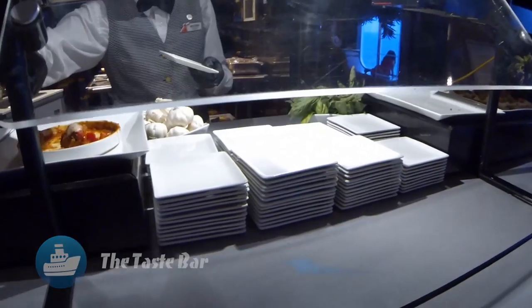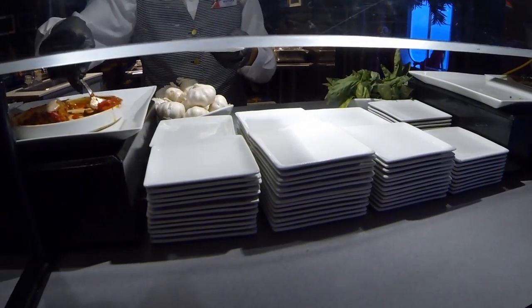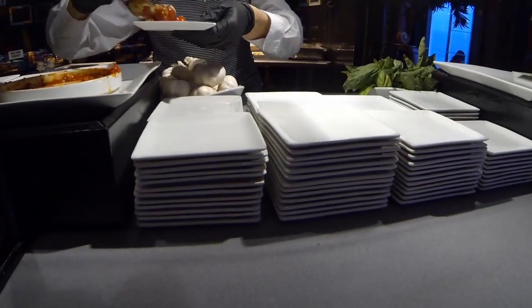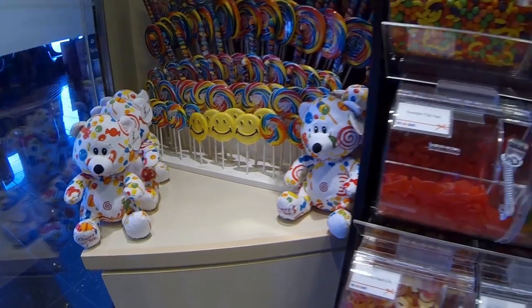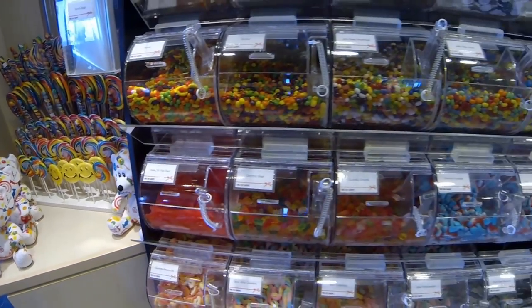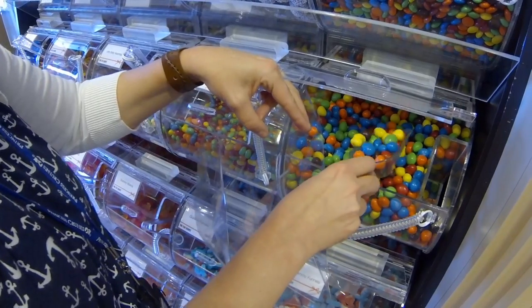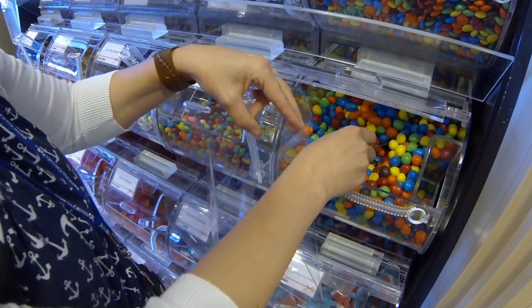For tasty bite-sized samplings of some of the chef's favorite savory foods, don't miss the taste bar — it's always a fun little treat. And if you've got little ones or a sweet tooth, you'll likely be drawn into the vortex of the candy store. It's small but well stocked.